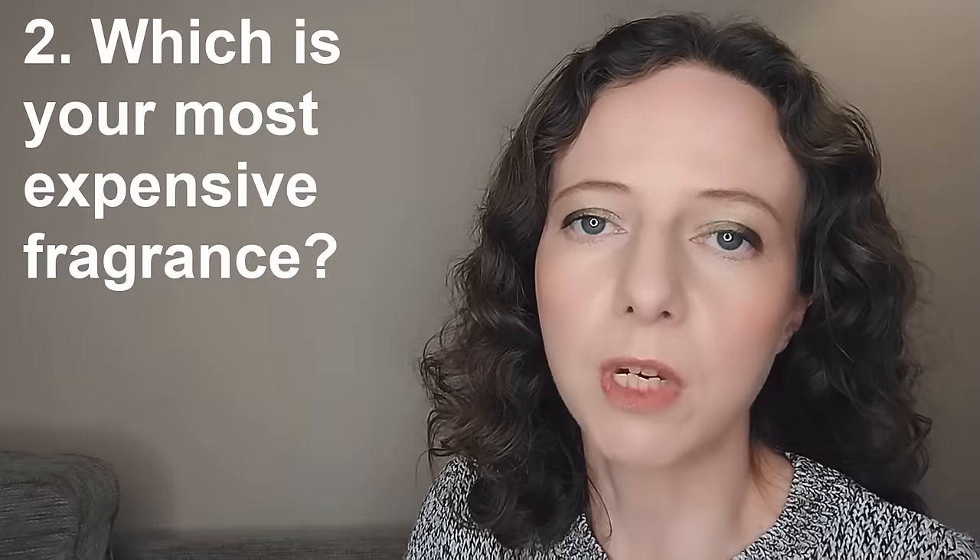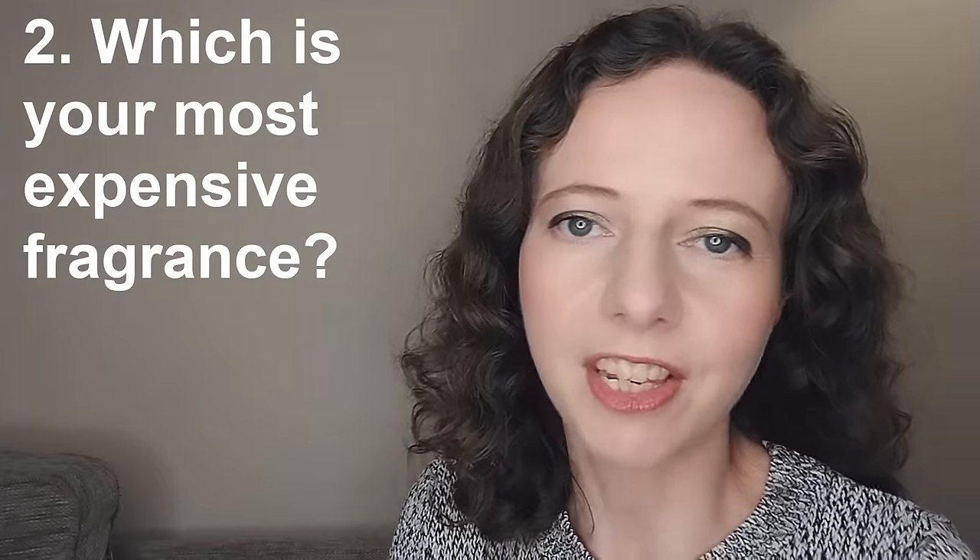Question two: which is the most expensive fragrance in your collection? I'm going to answer this as which fragrance has the highest retail value, and that is Jasmine des Anges by Christian Dior. In the 250ml bottle size, it retails for £345, which I think is ridiculous. I didn't pay that — I paid about £40. You can find these much cheaper second-hand.